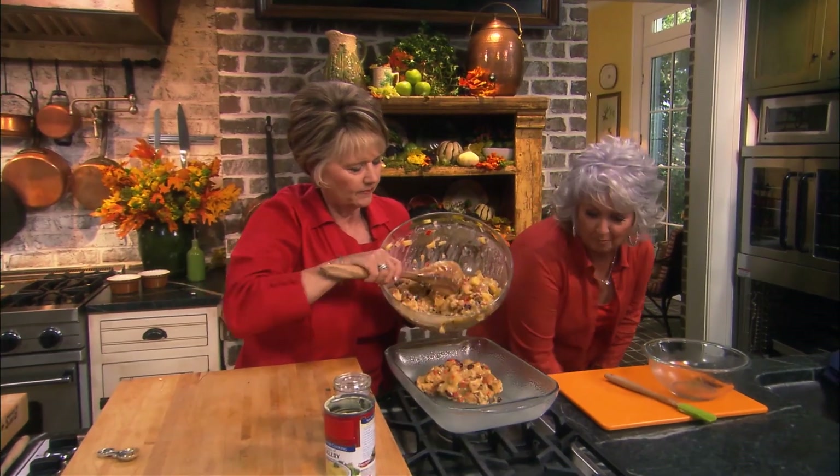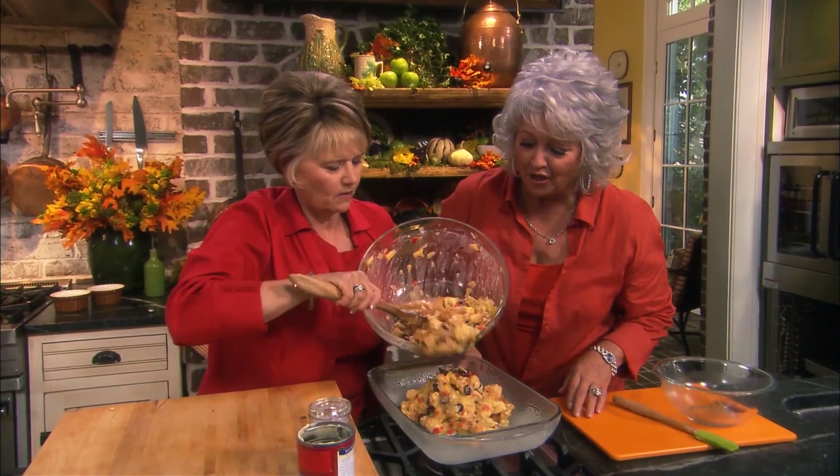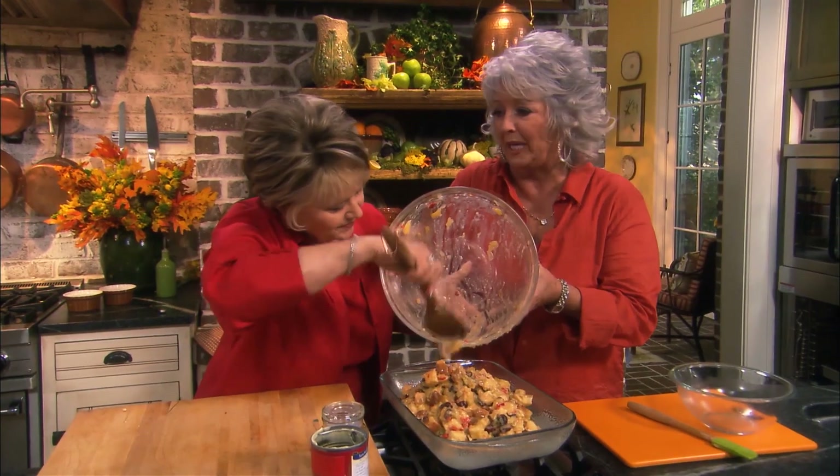Look at those cranberries — aren't they pretty? And the red pepper! Just look at the color. Let me hold that bowl for you. That bowl's as big as you are, girl.